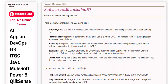Flexibility. Vue.js is a very flexible framework. It can be used to build a wide variety of applications, from simple websites to complex single-page applications.